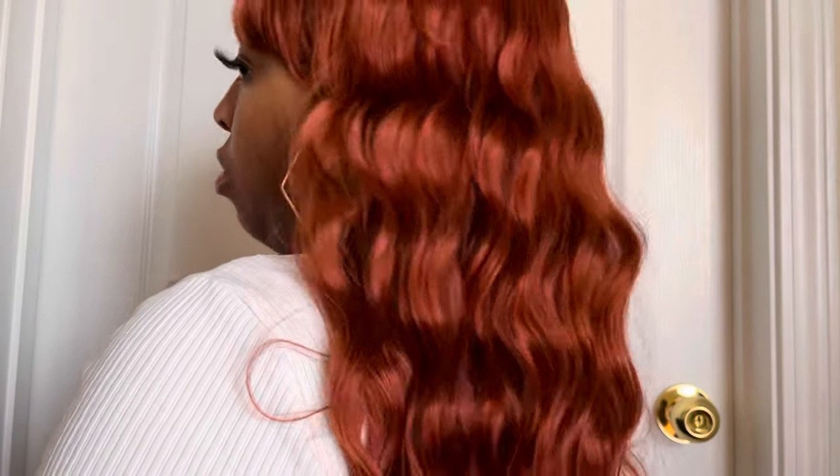Let me show you guys the side — it's a little on the thin side but it's not too thin. If you are interested in purchasing this wig, I will leave the link down in the description box so you can check it out.